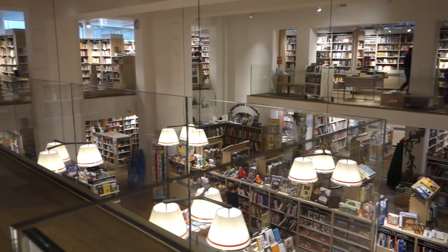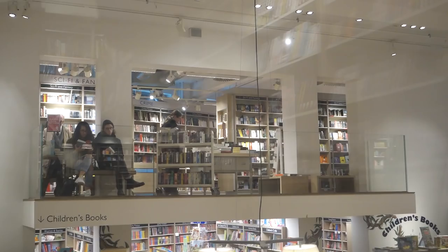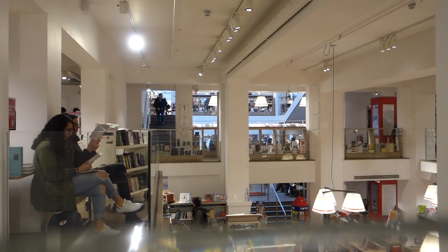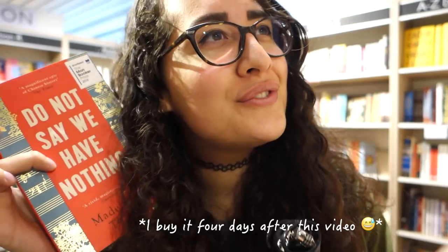We're in the poetry section now and this is one of my favorite little corners in the whole shop. Do you guys ever do this thing where you visit a book a million times at a bunch of different bookshops? I'm having that with this book right now — 'Do Not Say We Have Nothing.' I've wanted to get it a million times, and every bookshop I go to I pick it up and look at it and think yeah, I should get it, and then I don't. It just doesn't feel like the time yet.